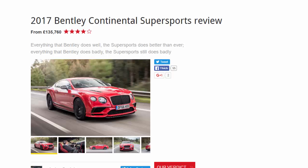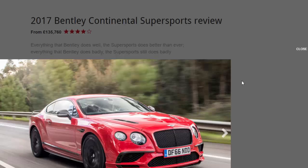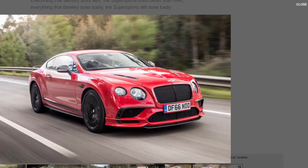2017 Bentley Continental Supersports review, from £135,760. Everything that Bentley does well, the Supersports does better than ever. Everything that Bentley does badly, the Supersports still does badly. What is it? 700 horsepower and 750 lb-ft of torque.